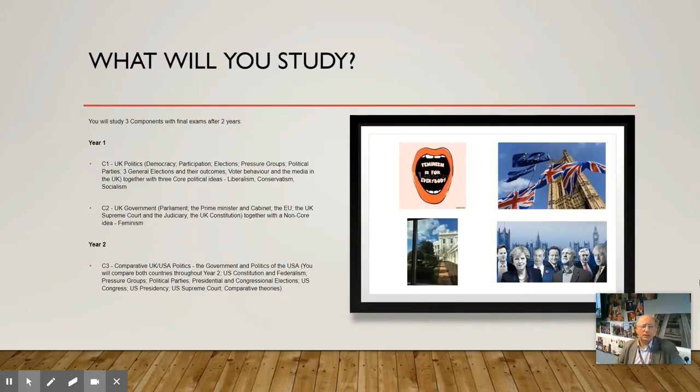You'll be studying for two years. In year one you study British politics — looking at elections, pressure groups, political parties and how people vote, recent general elections, liberalism, conservatism and socialism. Halfway through the year you look at parliament, the prime minister and the cabinet, the EU, and the UK Supreme Court, and then move on to study the idea of feminism in detail. You'll be spending about a third of your time on ideas and philosophies related to politics.